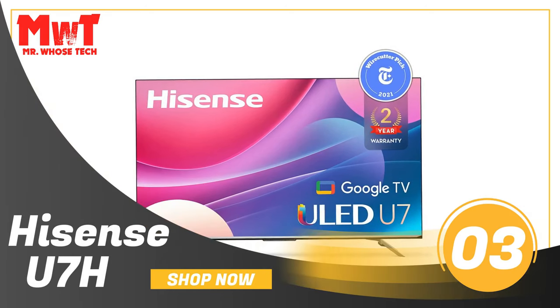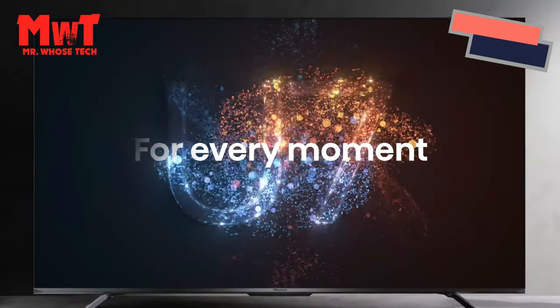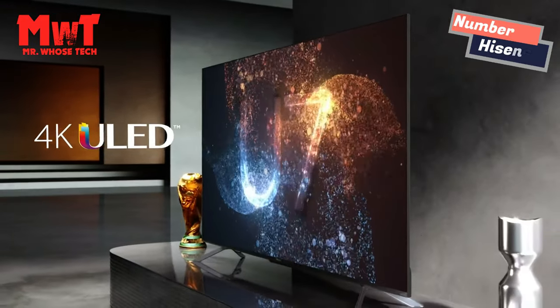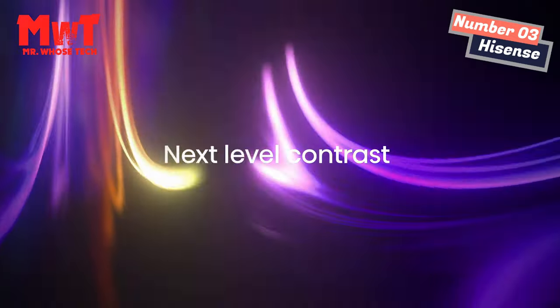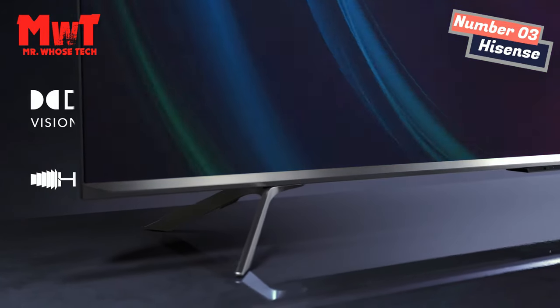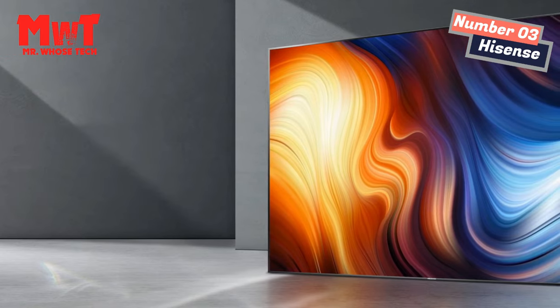Number 3: Hisense U7H TV — the TV that's great for gaming. The U7H brings Quantum Dot color and premium tech to the masses. Enjoy over a billion colors, 4K resolution, 1,000 nits peak brightness, Dolby Vision HDR, and Dolby Atmos sound. Tech that was previously reserved for the few is now available to all.